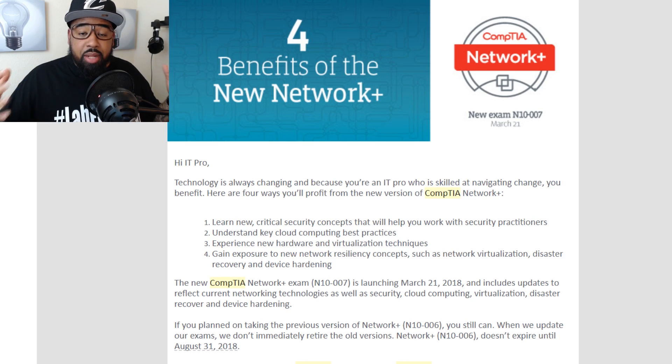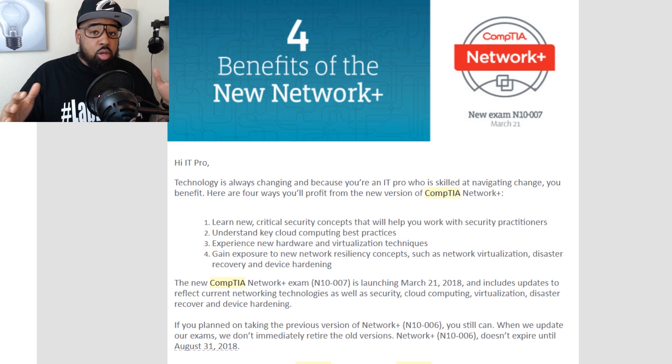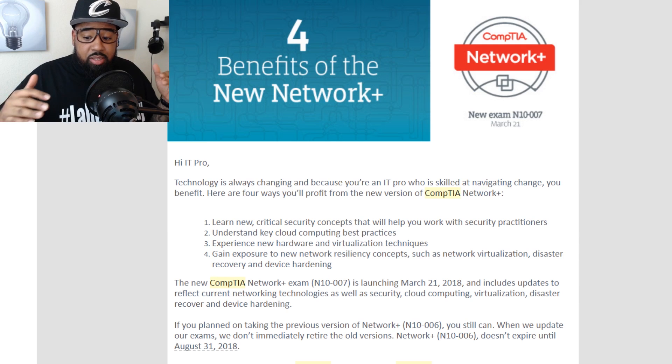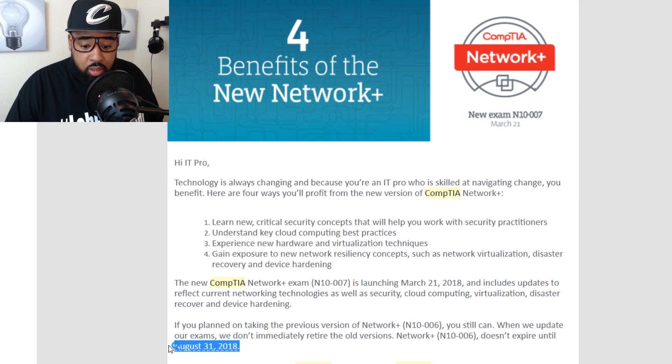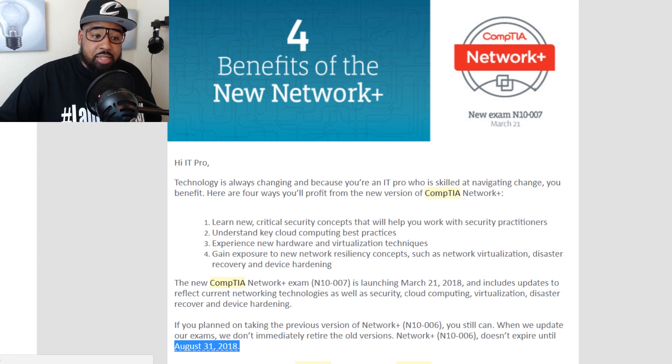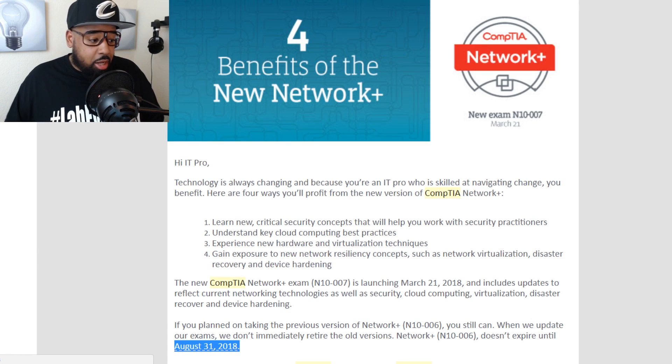CompTIA is upgrading their Network Plus as of March 21st, 2018. So all of you looking to take the Network Plus, there is a new version of that exam — the N10-007. There's some training out there, but maybe not as much compared to the older version, which is the N10-006. If you're studying for the older version, N10-006, it does not expire until August 31st, 2018, so you can still take that exam and start prepping for it as long as you take it by that expiration date.